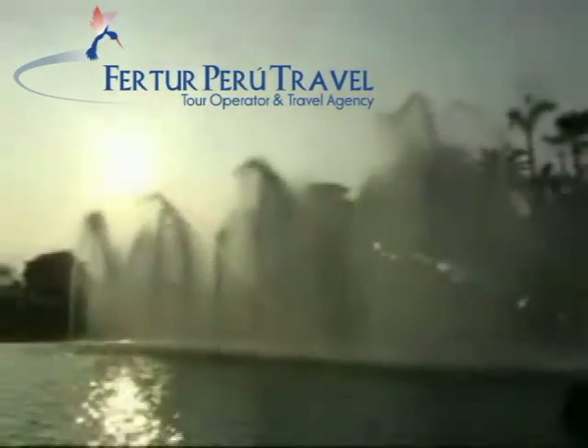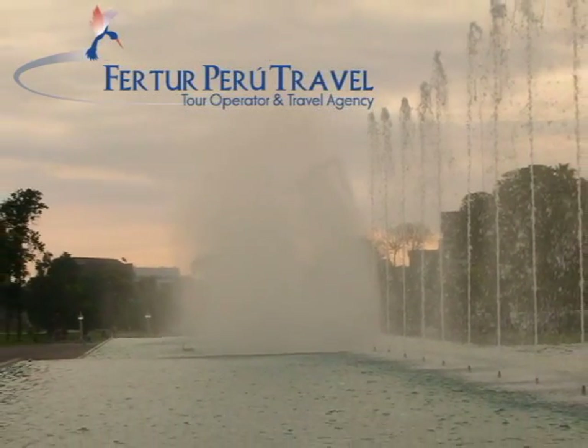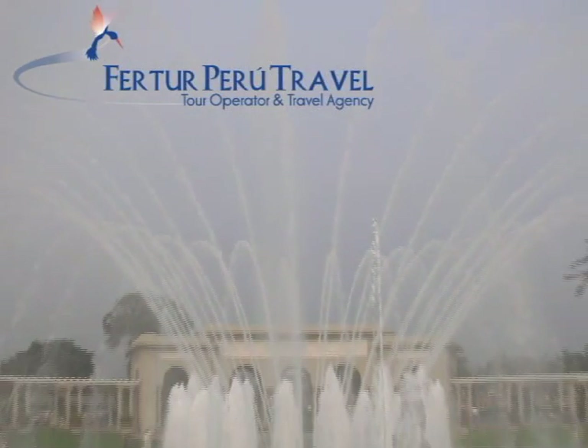Built in the Parque de la Reserva near the National Stadium, the water park consists of 13 fountains in a range of styles. The largest fountain sits in an open plaza, surrounded by classical arches. Its central spout reaches a height of 80 metres, or 260 feet.